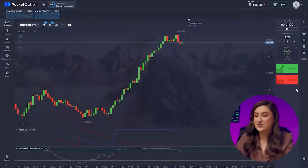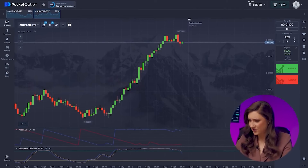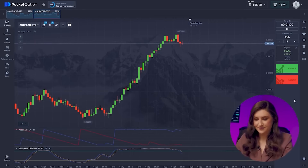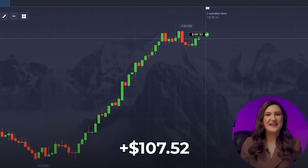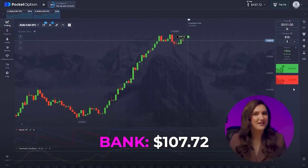Time for another trade with the Australian and Canadian dollar. I'm intrigued by the upward trend here — despite minor bearish movements, the trend remains strong. I'm leaning towards a call option, clicking higher. Another successful trade bringing the account to $107. Not bad at all.